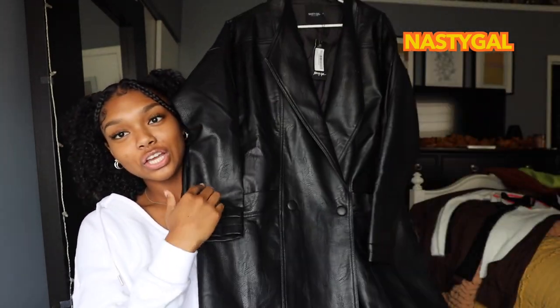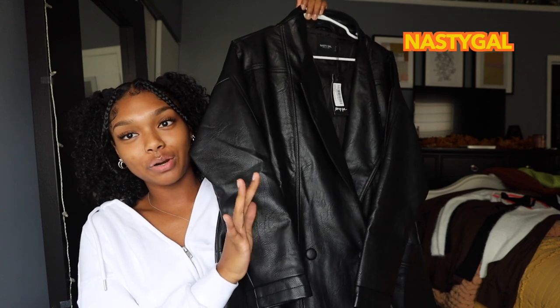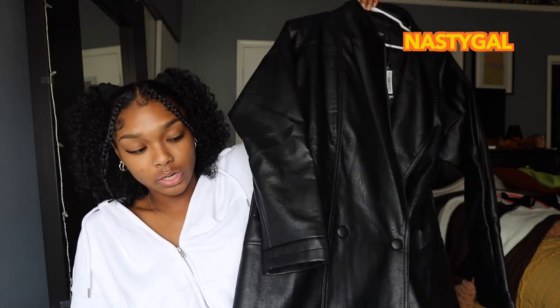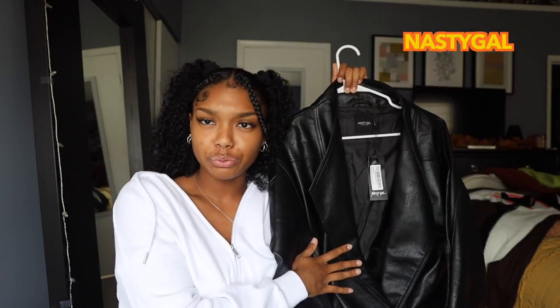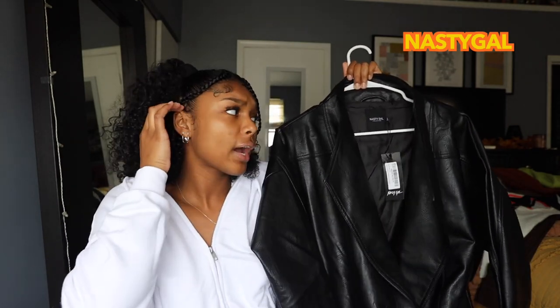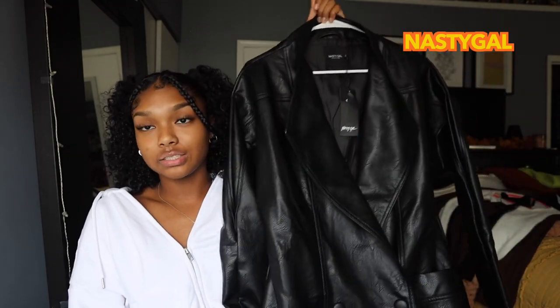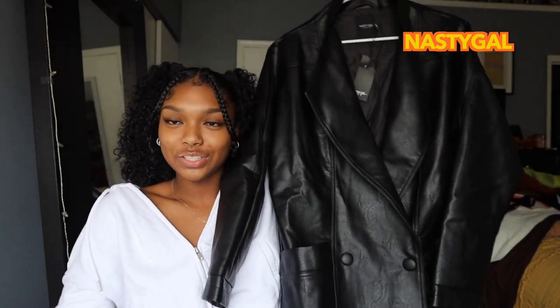The last thing from Nasty Gal is this super long, floor-length leather trench coat. Disclaimer — I own about five leather coats but this one is definitely my favorite because of the material quality and how oversized it is. I can pair this with a sweatsuit underneath and still have room to move, or wear it with a turtleneck. I got this in a US size 4 — it already comes oversized so order true to size. It has two buttons and nice big pockets.